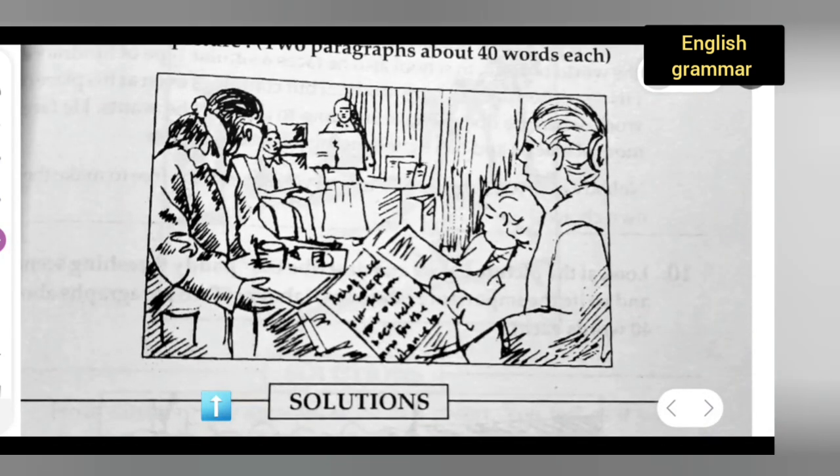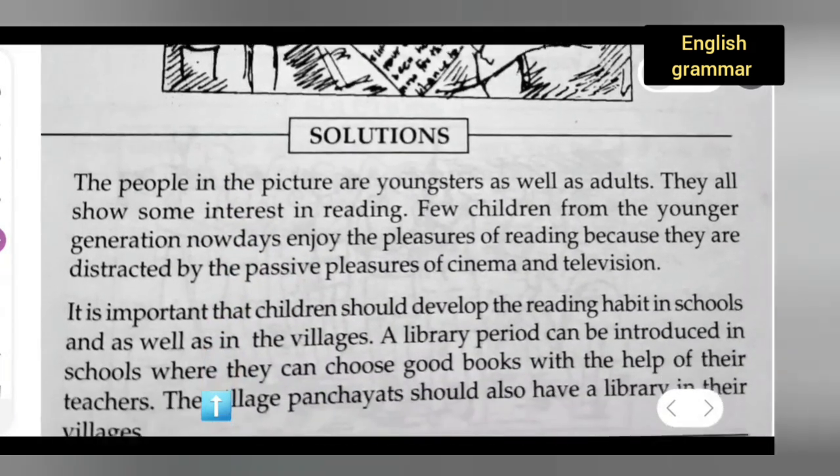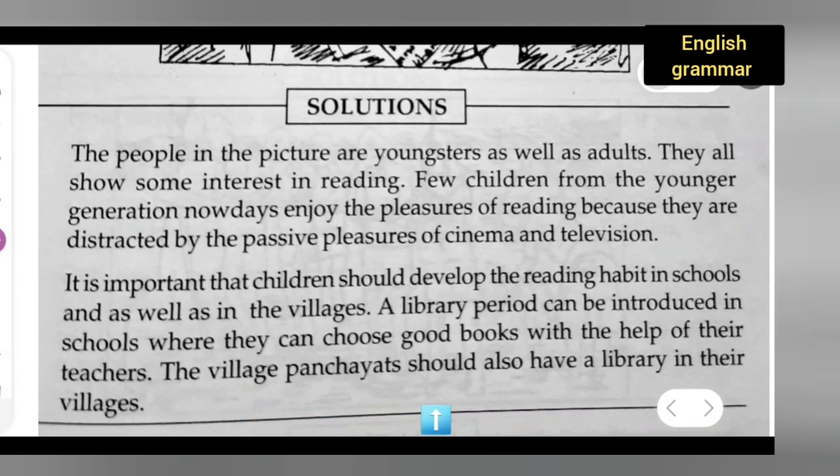We just have to look into this picture and see what exactly you can see and what they are doing in the picture. I hope you all have understood — thanks for watching. If you have any doubts or queries related to this, you can comment below. Don't forget to like, subscribe to my channel, and share with your friends. Press the bell icon for more updates.